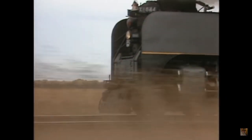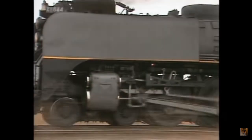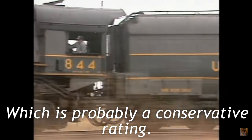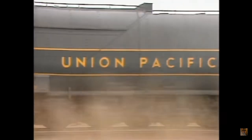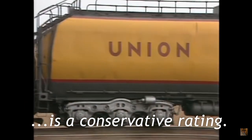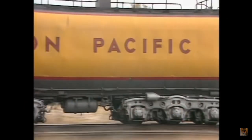The locomotive operates on 300 pounds boiler pressure. It's rated at 63,000 pounds plus tractive effort, which is probably a conservative rating. They were tested out at over 5,000 cylinder horsepower, which again is a conservative rating. We know that the locomotive can outdo that.